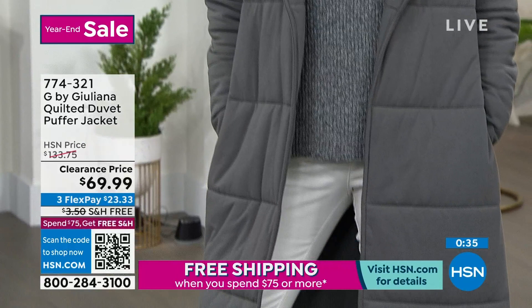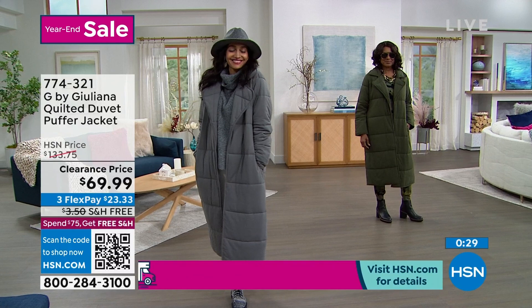For the first time ever it's $69.99. I even did the math — it's $63 off, so we're almost 50% off. And it's as comfortable as the day is long.